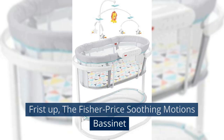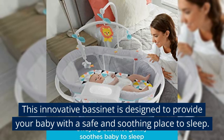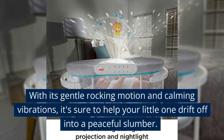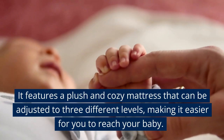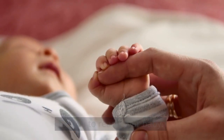First up, the Fisher Price Soothing Motions Bassinet. This innovative bassinet is designed to provide your baby with a safe and soothing place to sleep. With its gentle rocking motion and calming vibrations, it's sure to help your little one drift off into a peaceful slumber. It features a plush and cozy mattress that can be adjusted to three different levels, making it easier for you to reach your baby.